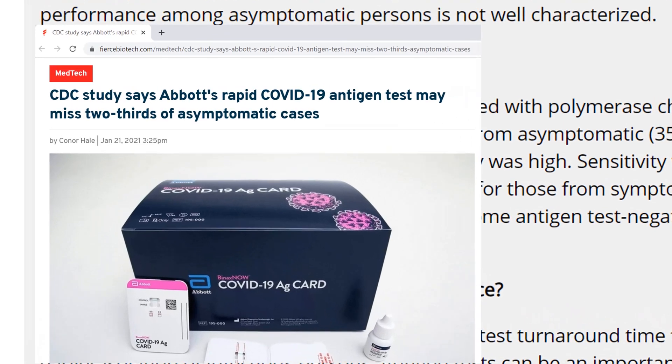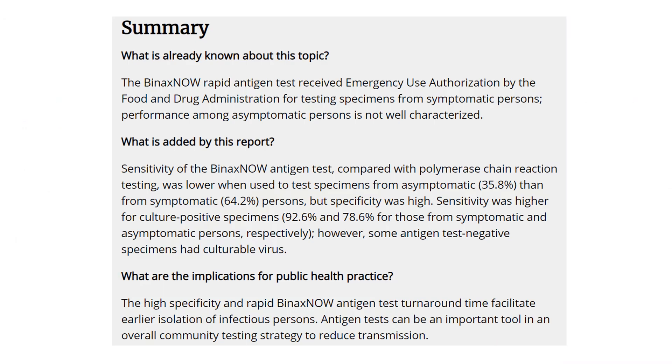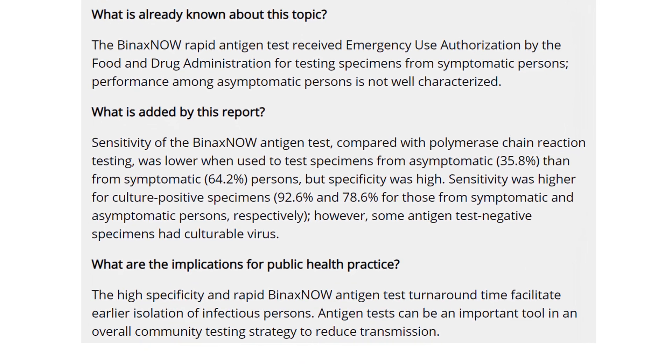Regular people who read the news are more likely to conclude that the test is not great. But if you read the actual paper, you might conclude that the test is pretty fine.